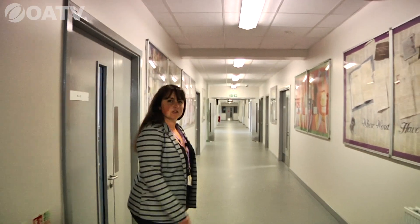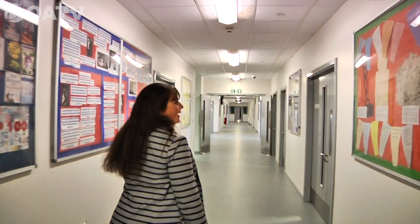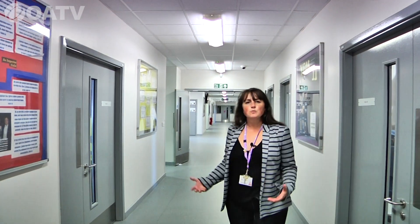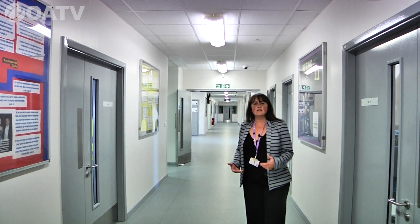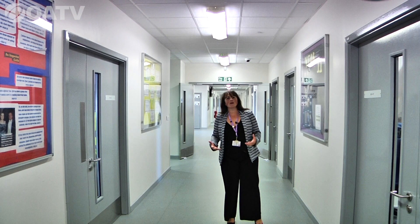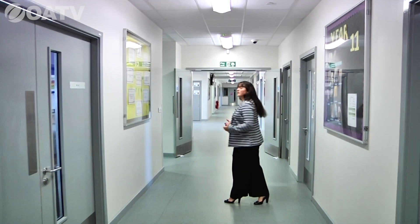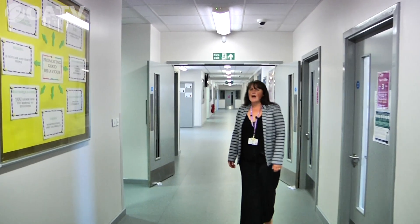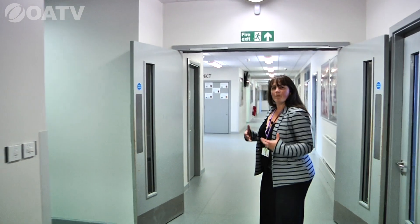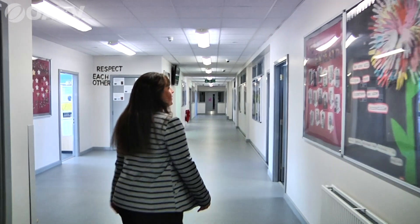We're absolutely passionate about teaching our young people the power that words can have to change the world. When they leave here, they need to be responsible citizens able to contribute. We teach them from our CARE ethos — to celebrate, to achieve — and good behaviour is absolutely paramount. Our children behave well in lessons and in the corridors; they are polite and kind young people.